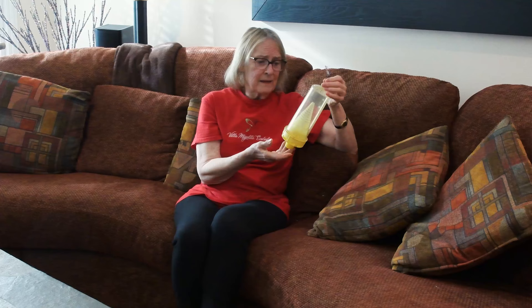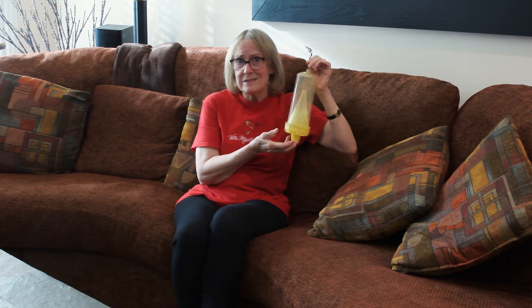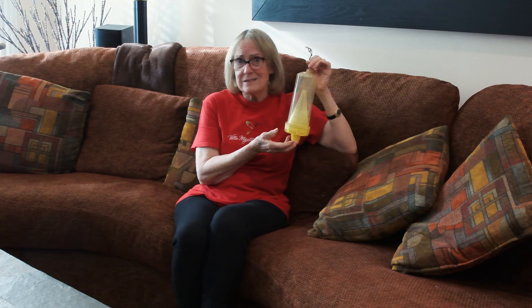That first year I must have trapped thousands of them in these things — I had these traps all over the property. I used to feel sorry for them because they would crawl in and they can't get out and it would take them a long time to die. So when I used to get a couple in there, I used to take the trap down and put them in the freezer so they would die quickly, and then I would just dump them out in the trash.